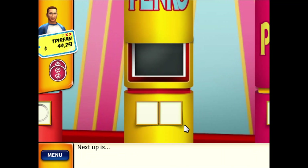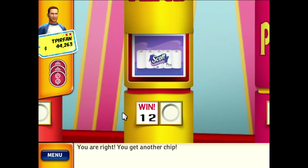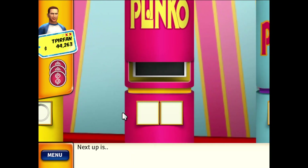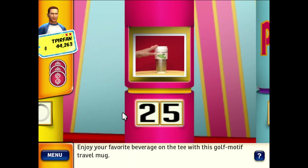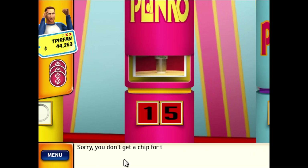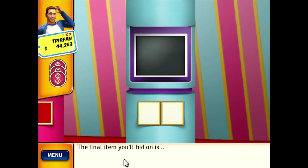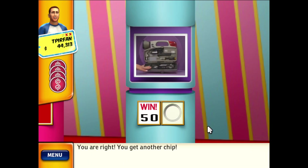Next up is the Scott Extra Soft 20-Pack Mega Roll — our softest ever that lasts and lasts. You're right — you get another chip! Next up is a golf motif travel mug — enjoy your favorite beverage on the tee. Oh no! The final item is a compact tool kit, great to keep in your car, camper, boat, and more. You're right — you get another chip!